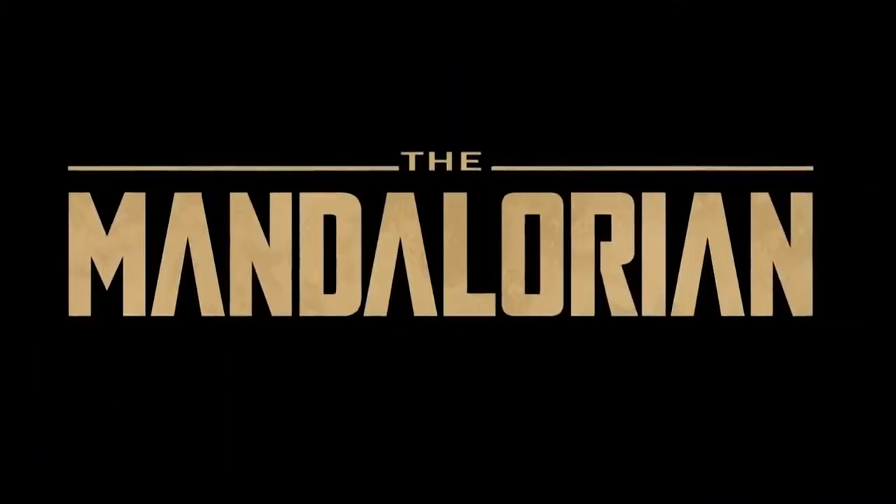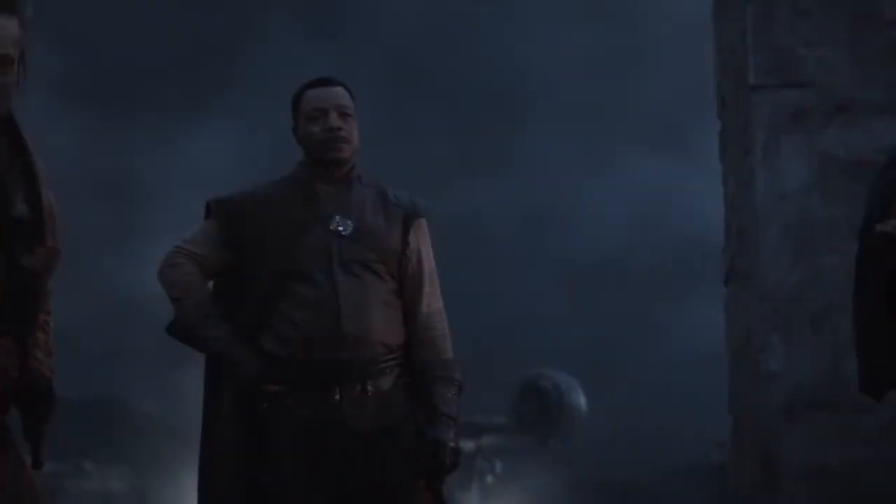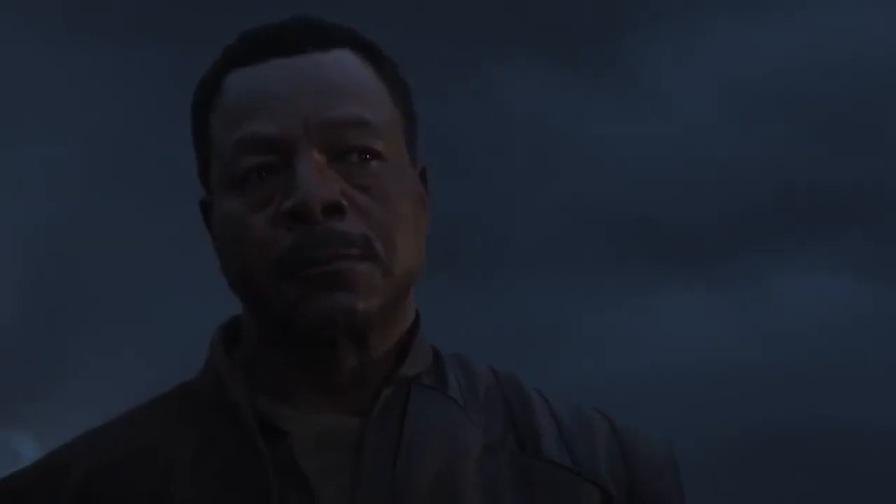Welcome back to New Rockstars, I'm Eric Voss, and The Mandalorian Chapter 3, The Sin, continues this hot streak of solid, straightforward, Western-inspired Star Wars storytelling that has us looking over our shoulder thinking — yeah, this is actually good, right? I'm enjoying a Star Wars thing without complaint? Cool, cool, just making sure.